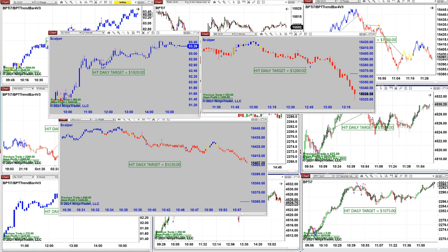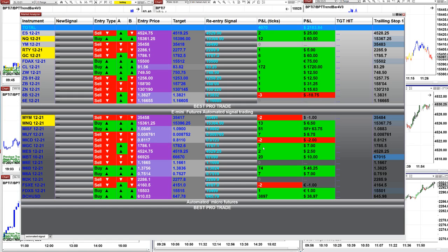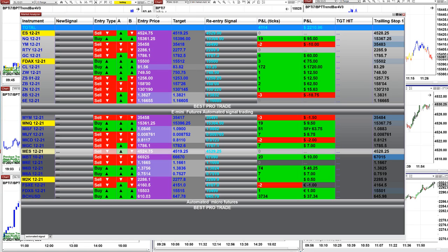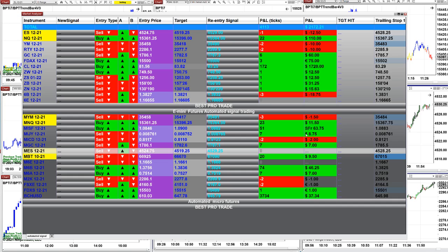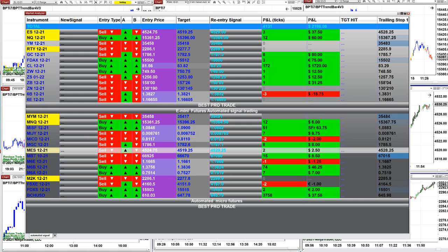Last but not least is the Automated Signal Trade. You can trade it on 15 seconds or 1 minute — you cannot optimize the signal, you have to take it as is. I have the E-mini on top and the micro account at the bottom. Right now we have entries around 4,000 ticks. The micro account shows $7, $37, $8, $11 — not much on micro since it's based on one contract. The real money is coming from the E-mini. That's all we have for you today.